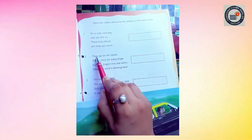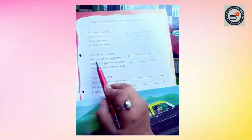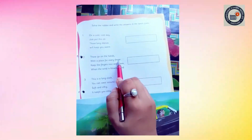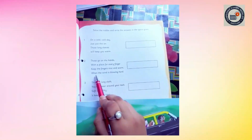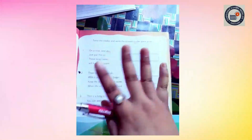Now let's do this. This goes on the hands with a place for every finger. Keep the fingers nice and warm when the wind is blowing hard. This goes on the hand — we can wear it on our hand. And it has a place for every finger, and it keeps our fingers nice and warm.